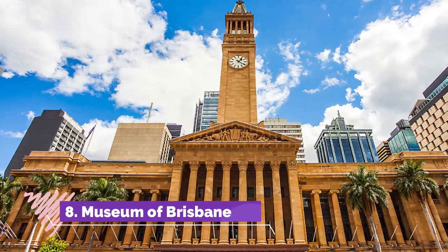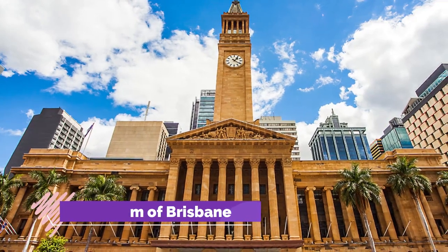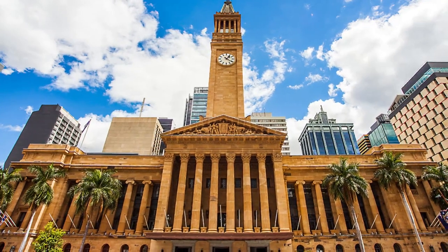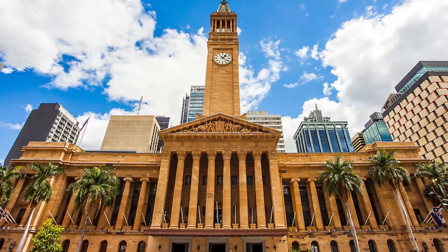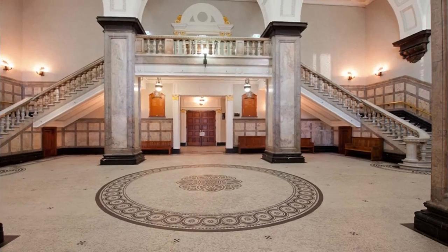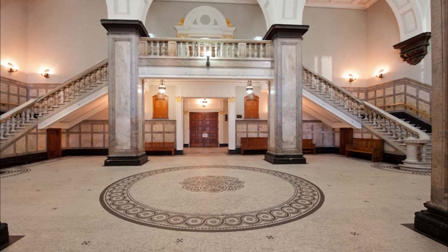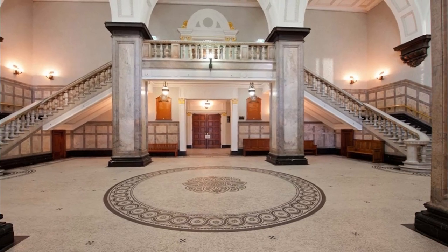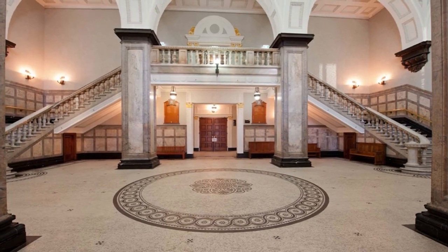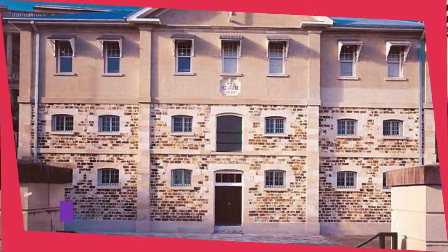Number eight: Museum of Brisbane. Brisbane City Hall is the city's most recognizable landmark and the largest city hall in Australia, with a dramatic neoclassical facade dating to the 1920s. The Museum of Brisbane can be found on the third floor, where exhibitions display the history, myths, and legends of the city, as well as the works of local artists.